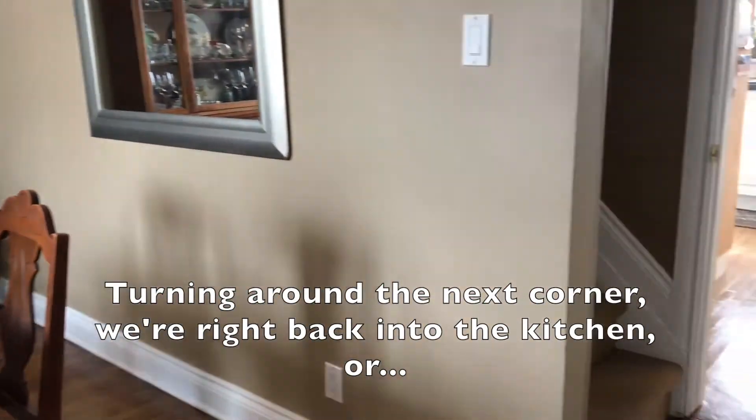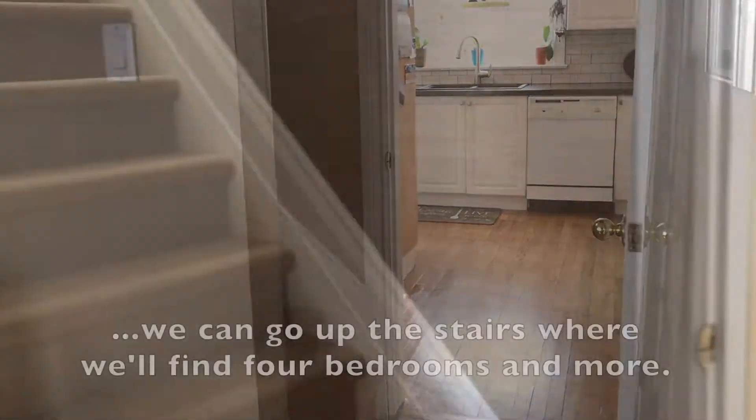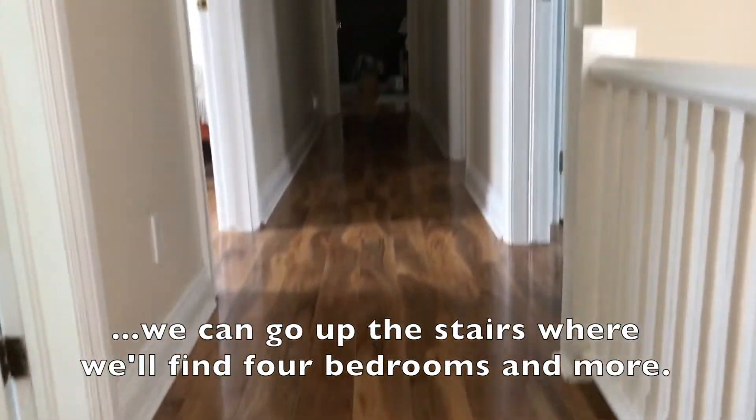Turning around the next corner we're right back into the kitchen, or we can go up the stairs where we'll find four bedrooms and more.